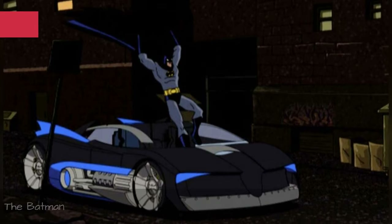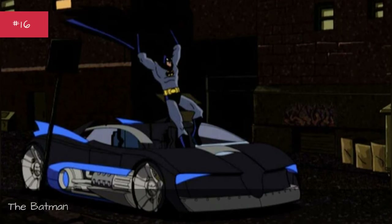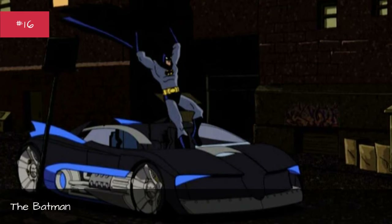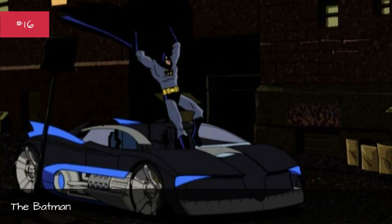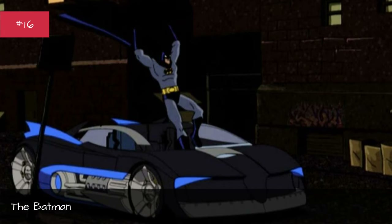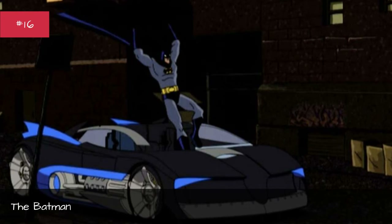The Batman. First appearance: Batman pilot. Designed by Warner Bros. Animation. Base car: none. Years used: 2004–2005.